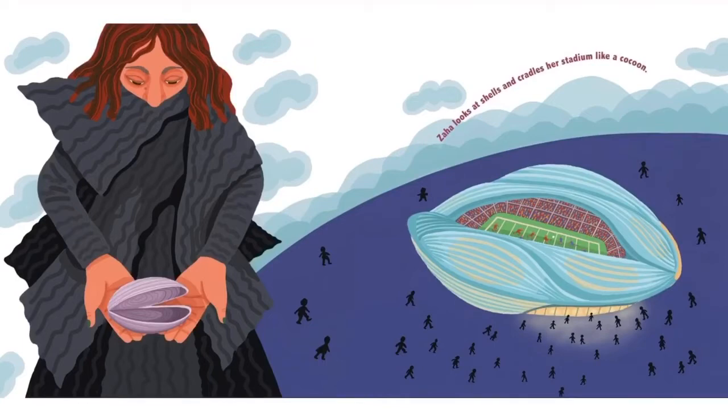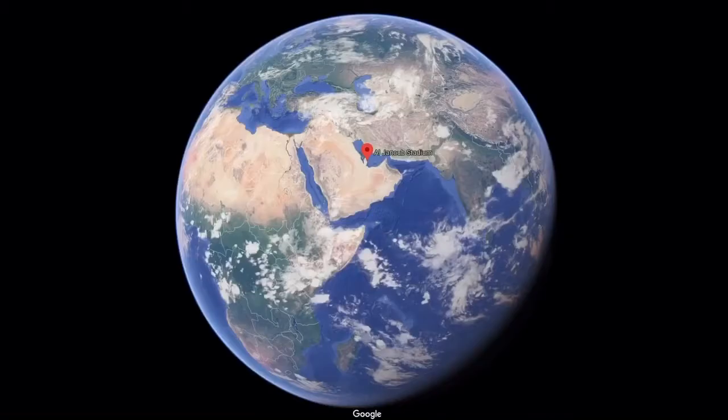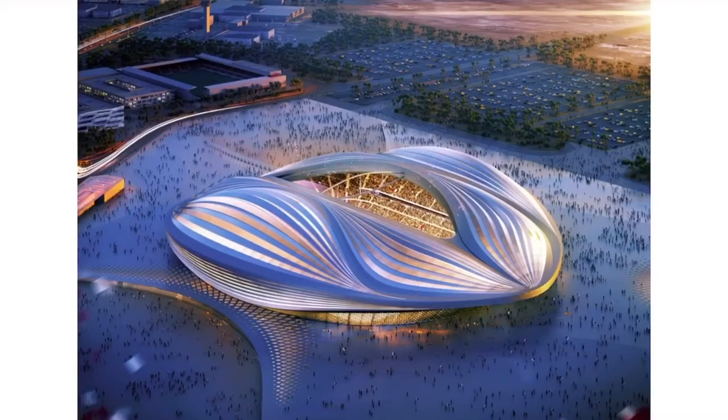Zaha looks at shells and cradles her stadium like a cocoon. This is the Al-Wakra Stadium in Qatar, and she was commissioned for this by the people in charge of the World Cup in Qatar for 2022. The World Cup is a soccer tournament. It's again in the Middle East next to Africa. This is the actual stadium — what it looks like from the outside and up above, as if you were a bird flying over. It does kind of look like a shell.